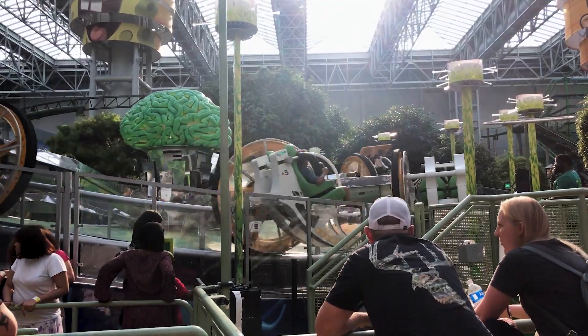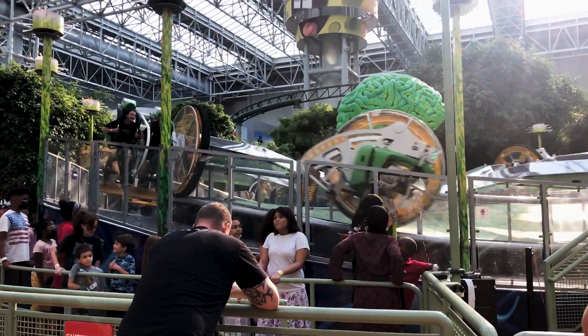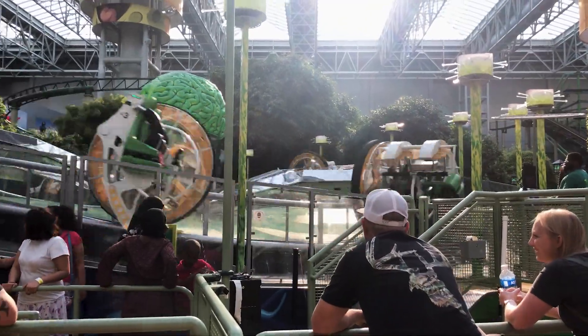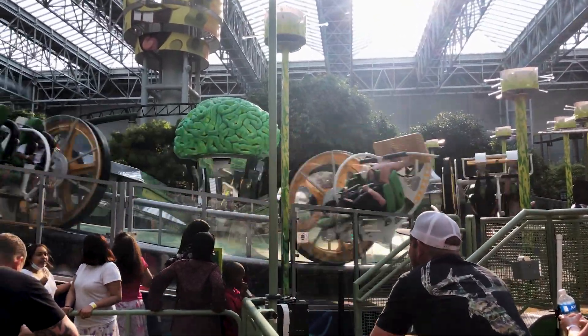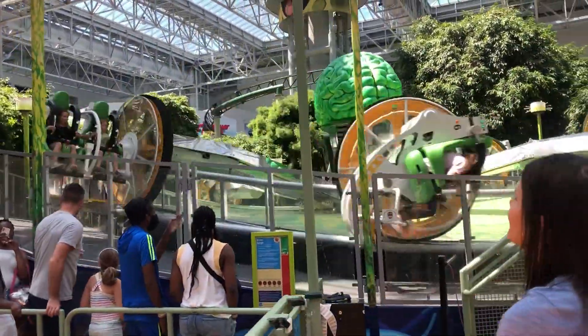I also loved Brain Surge. This was less intense than I expected because you control the flip. You can flip either forward or backwards with a little control stick in the center, or even not flip at all if you like. This is also very re-ridable because you can stop yourself in certain positions and just kind of hang out while you go around the course.